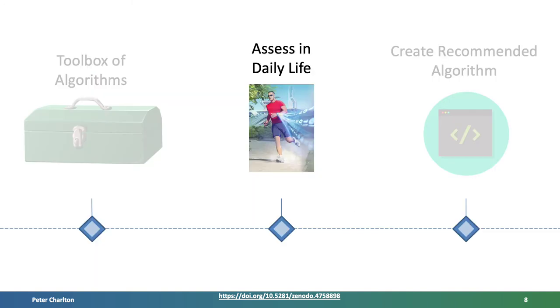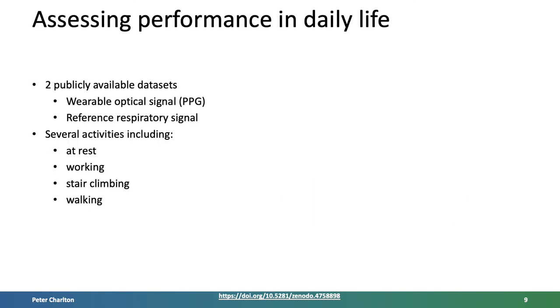Secondly, assessing the performance of algorithms in daily life, acquired from wearable sensors and reference respiratory signals. These datasets contain several activities of daily living, providing opportunity to assess performance in real-world scenarios. We intend to publish this assessment.